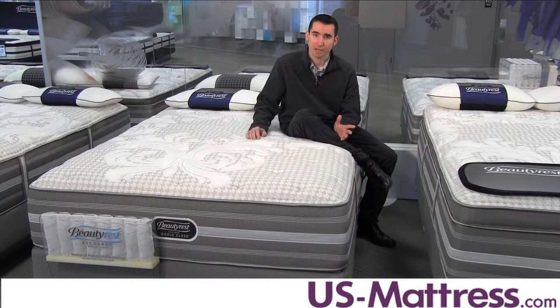The individually pocketed nature means that it transfers very little motion from one side of the mattress if one person moves, which makes it really nice for couples, especially if you sleep next to somebody who's a light sleeper or are one yourself. It's adjustable base friendly too, so if you're in the market for an adjustable base, this will work just fine.